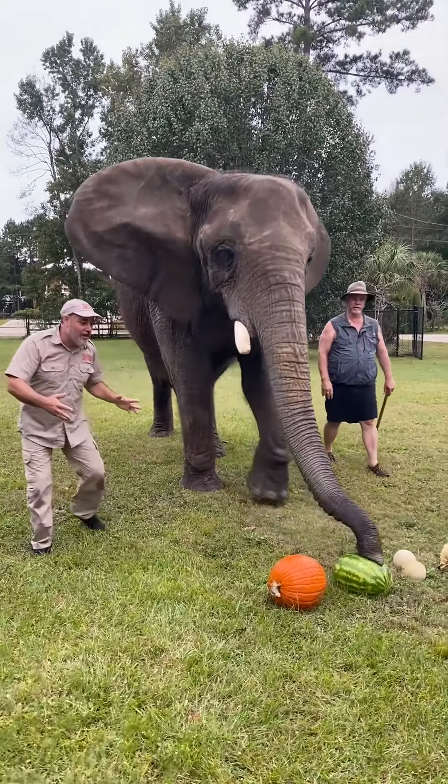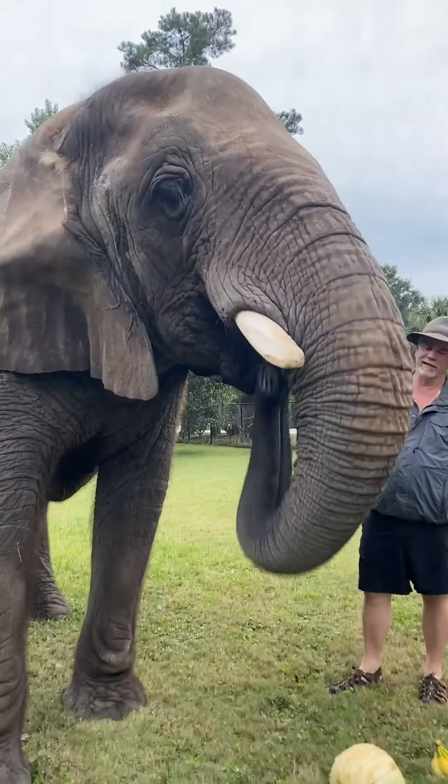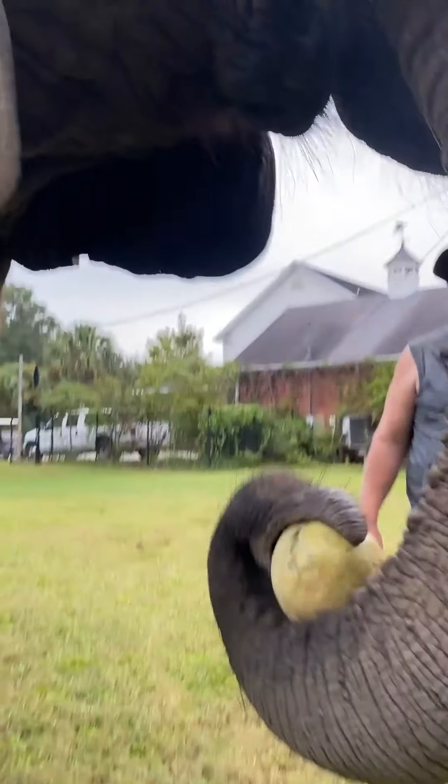Bubbles is going to figure out what she wants first. It's the cantaloupe! Bubbles is amazing - she's an African elephant, you can tell by these giant ears.